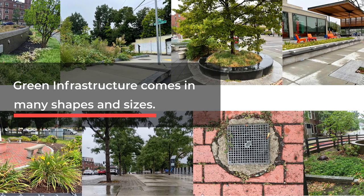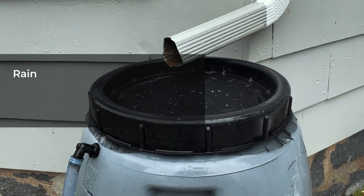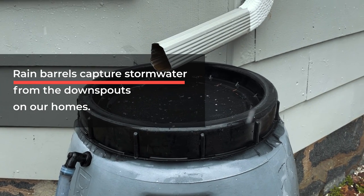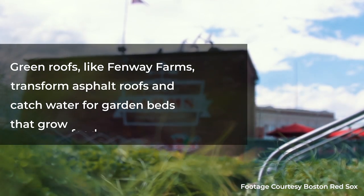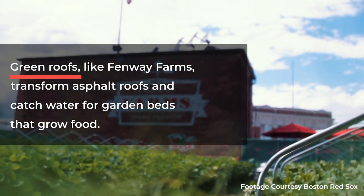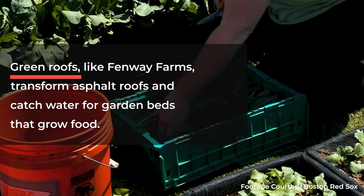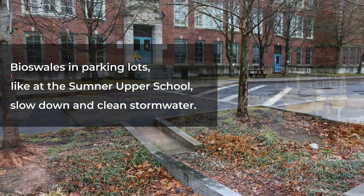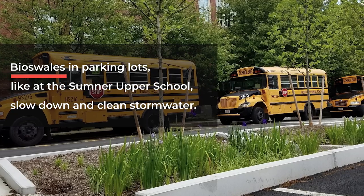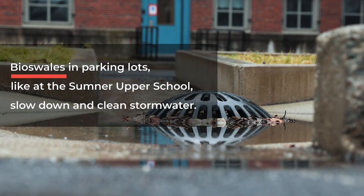Green infrastructure comes in many shapes and sizes. Rain barrels capture stormwater from the downspouts on our homes. Green roofs, like Fenway Farms, transform asphalt roofs and catch water for garden beds that grow food. Bioswales in parking lots, like at the Sumner Upper School, slow down and clean stormwater.